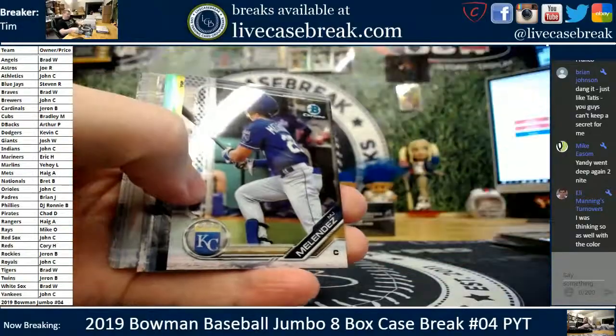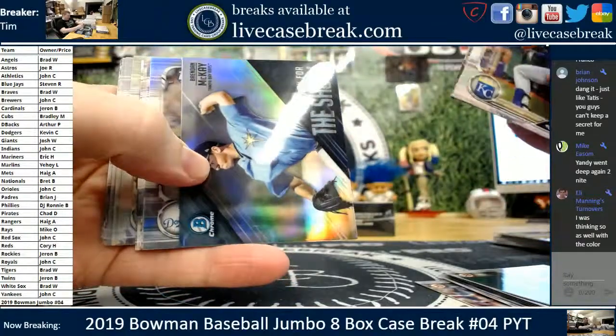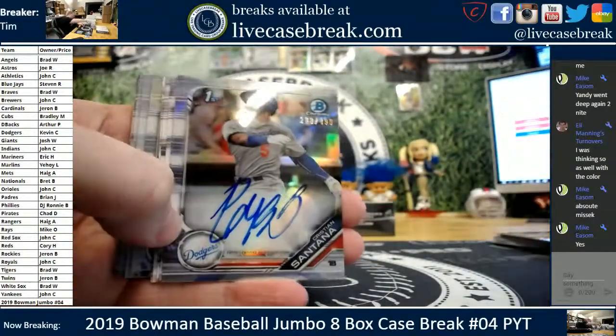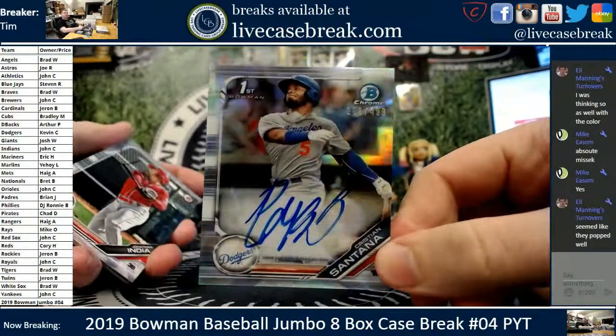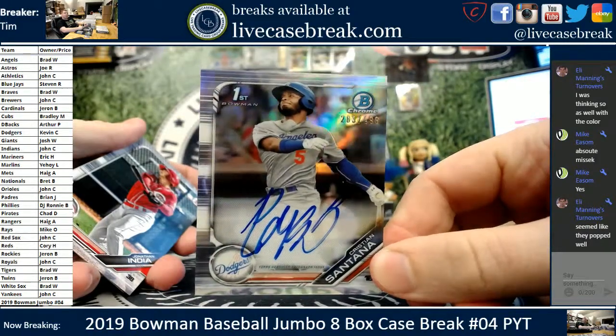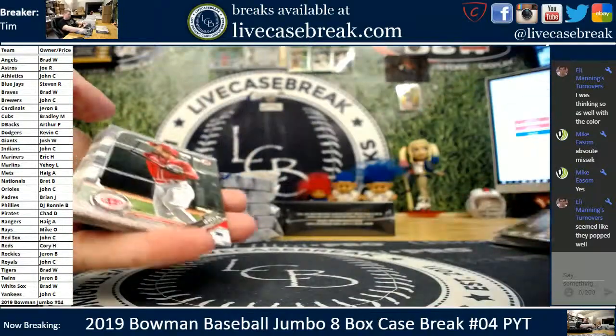I don't think anybody could have kept the Tati secret, brother. Casey Mize, Brenna McKay. We got an auto — Christian Santana for the LA Dodgers. I do like the base refractors. 283, 49. I think those look kind of sharp. I feel like they have better centering than the base. Christian Santana, a little streaky ink.